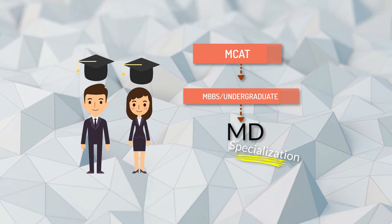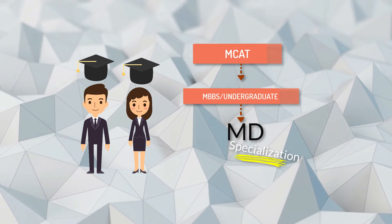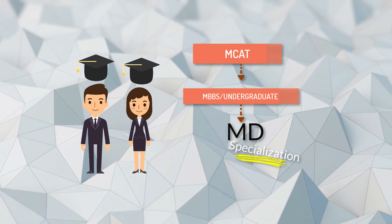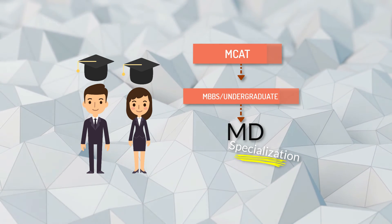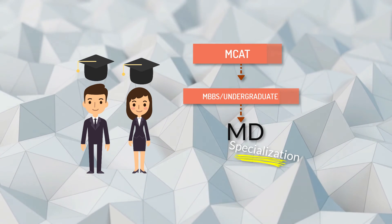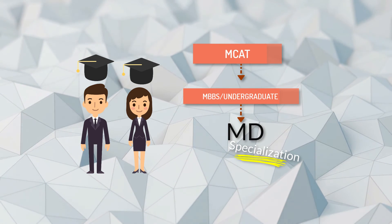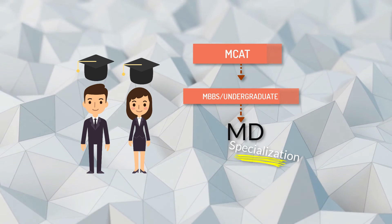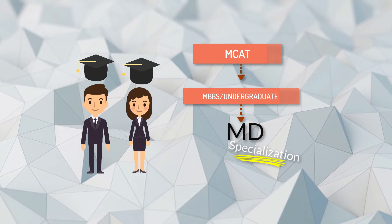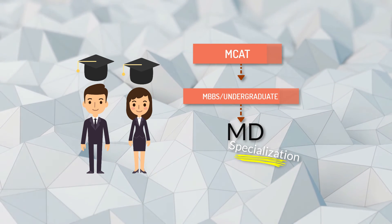In the United States, the first professional medical degree is known as Doctor of Medicine, abbreviated as MD. A student must complete a four-year undergraduate degree in order to pursue an MD. This is similar to MBBS — you complete MBBS in India and Pakistan and other countries, but in the USA you do an undergraduate degree similar to MBBS, which is about four to four and a half years, though in the United States it is four years.